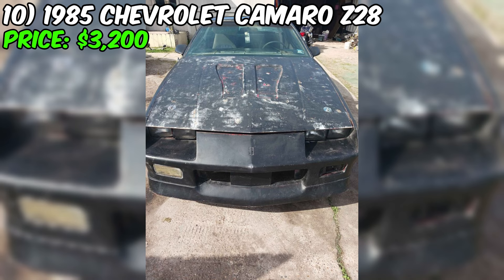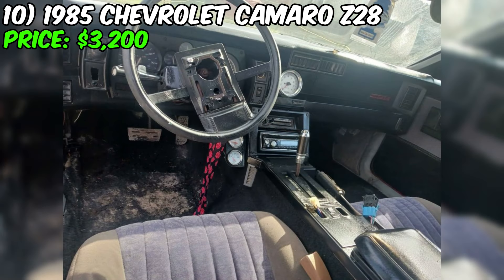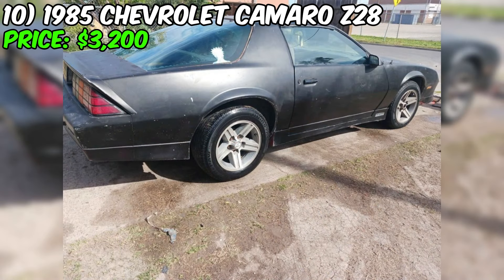The seller notes that the car is running properly and has only minor details that need attention. The location of this car is Brownsville, so if you are in that area, you can personally check out this 1985 Chevrolet Camaro Z28, which is ready to provide the pleasure of driving and an aesthetic exterior appearance.